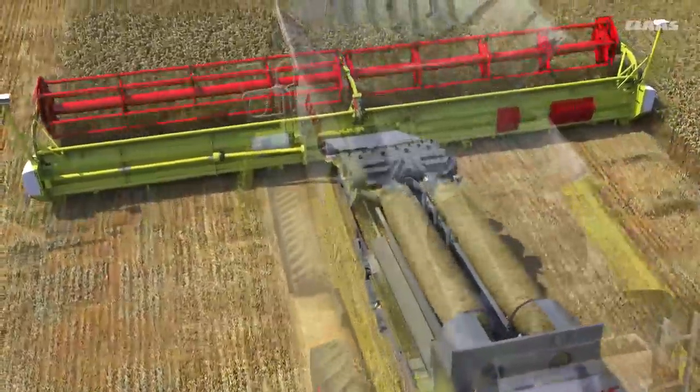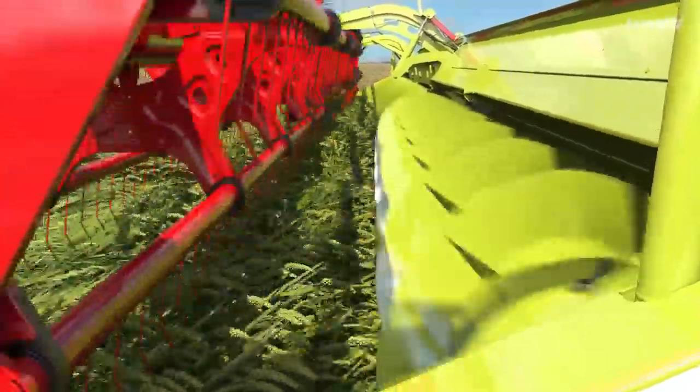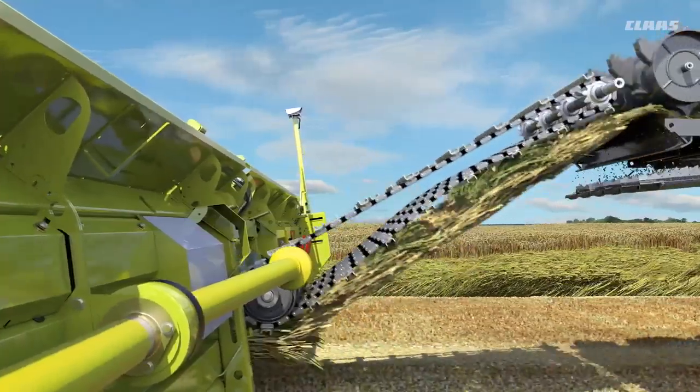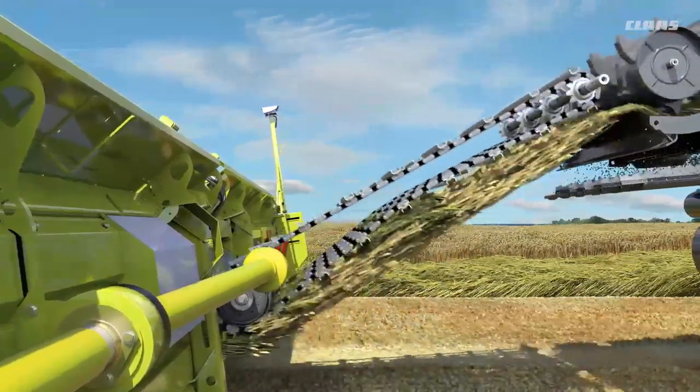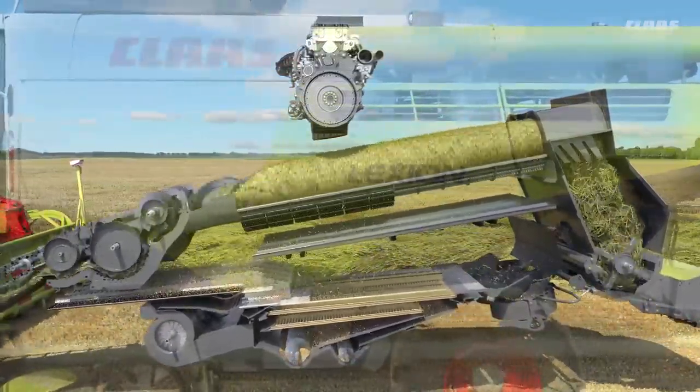Many components play a role in maintaining the crop flow through the combine harvester. However, under difficult conditions such as wet straw or late crops, the crop flow can become uneven. This can subject individual components to load peaks. In order to identify load peaks at an early stage, the respective speeds of the APS threshing system, the two rotors and the engine are monitored continuously.